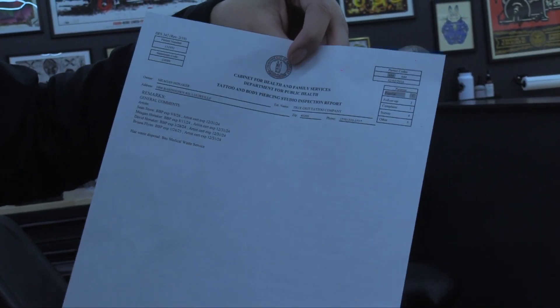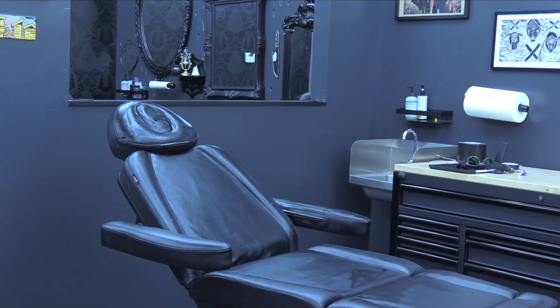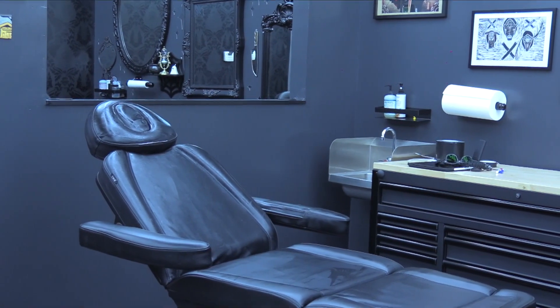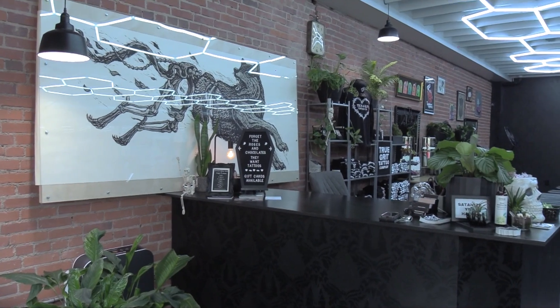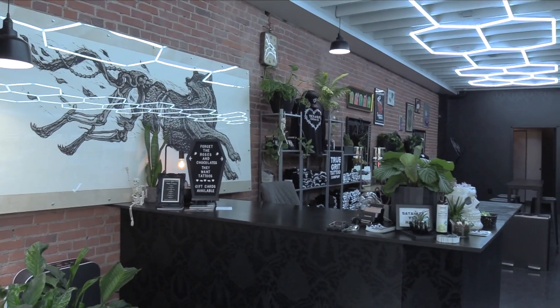A closure would only be warranted if we'd only close a tattoo shop or a body piercing shop if they have no hot or cold running water or sewage backing up in the facility — those would be immediate closures. But here at True Grit Tattoo Company in the Highlands, there have been no problems of the sort, with perfect scores of 100.